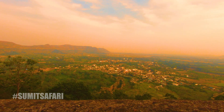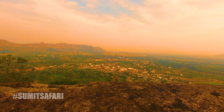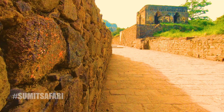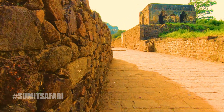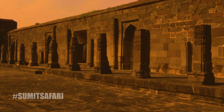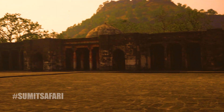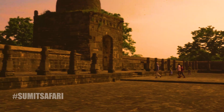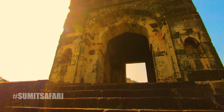Deogiri village is mentioned in many books dating back to the 6th century, serving as the capital of King Bhillama's dynasty. He initiated the construction of the fort, which began in the 13th century. During that time, the Yadava dynasty was expanding rapidly, and this fort played a pivotal role in their expansion because winning this fort was no easy task.